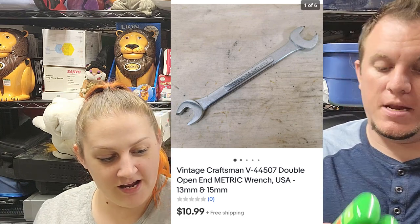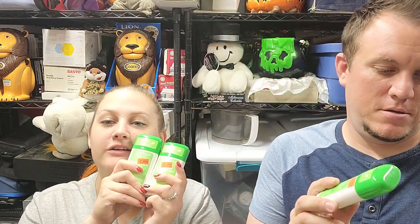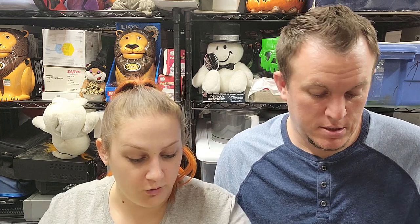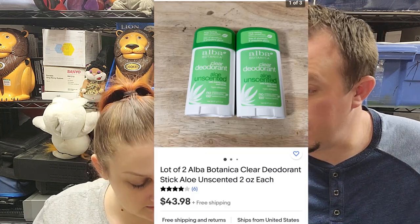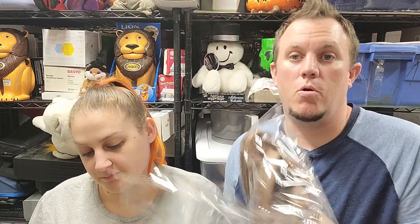Next up, Karen's favorite — more deodorant. Alba Botanica aloe vera deodorant. We normally sell a pack of two, but this person bought two packs of two for $44. We're running out unfortunately — it's going to be a sad day. There's probably more out there, just not at my location.